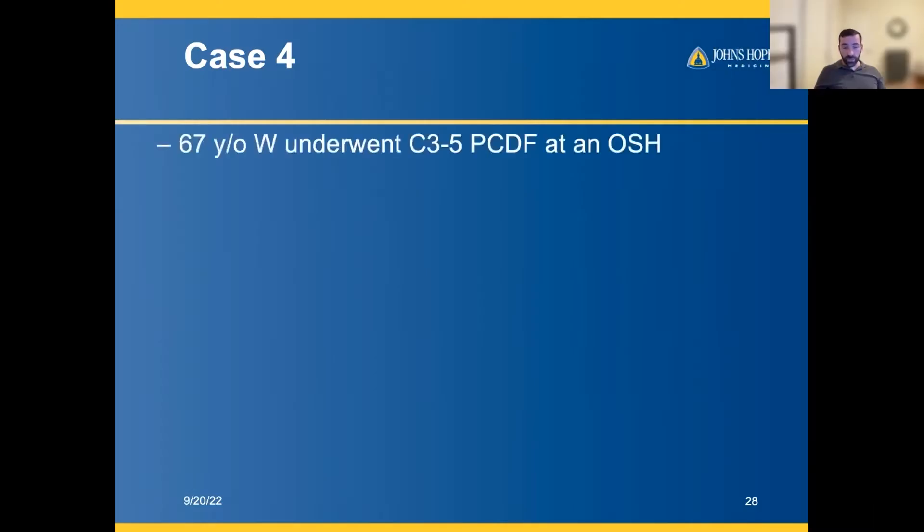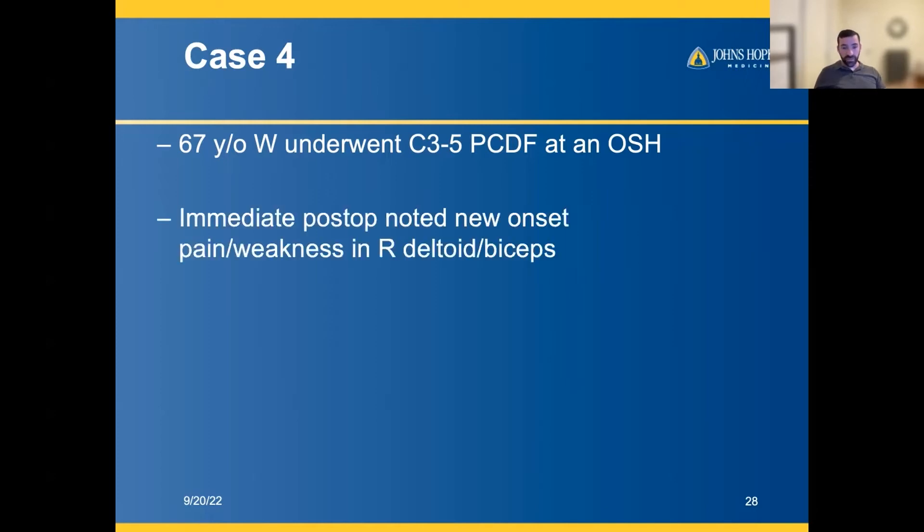Case four involves other sources of nerve injury — some traumatic, some iatrogenic — which is often what we see as peripheral nerve surgeons. In this case, the patient was referred to us after undergoing a posterior cervical decompression and fusion at an outside hospital.